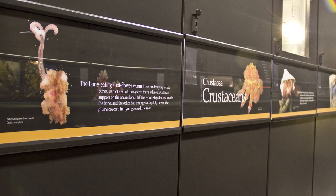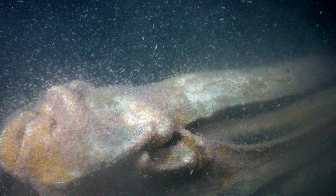One might ask how is that possible, with worms living on the bottom of the ocean and whales generally being at the surface. So when whales die naturally they fall to the ocean bottom, and they create what we call whale falls.